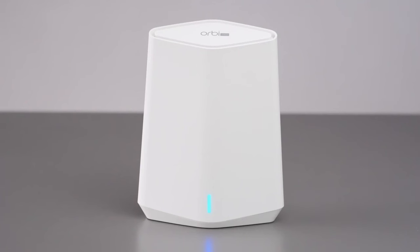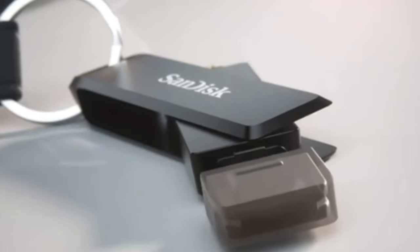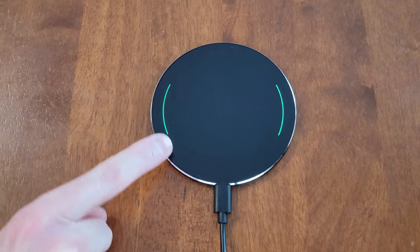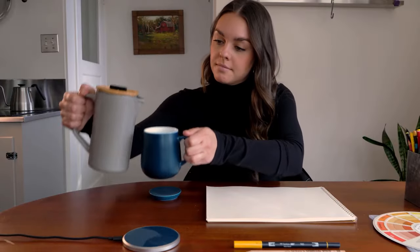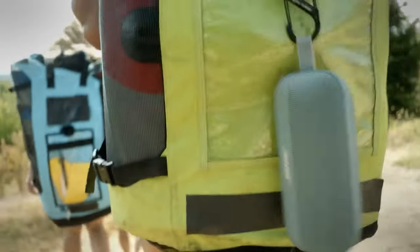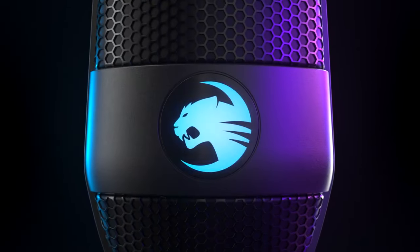Coolest Gadgets on Amazon and AliExpress. If you are thinking about the top, awesome, and best things to buy on Amazon and AliExpress, this video will definitely help you. We have compiled the best gadgets into products that you would like to buy in 2024. In this video, we selected the coolest gadgets and best products from various categories.